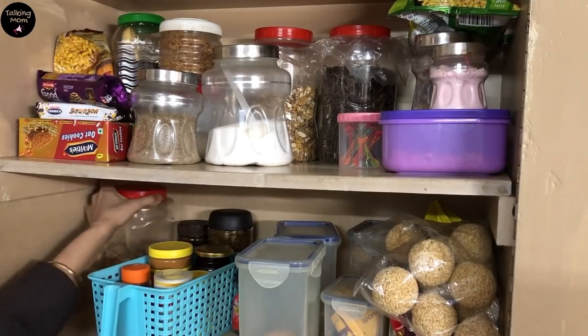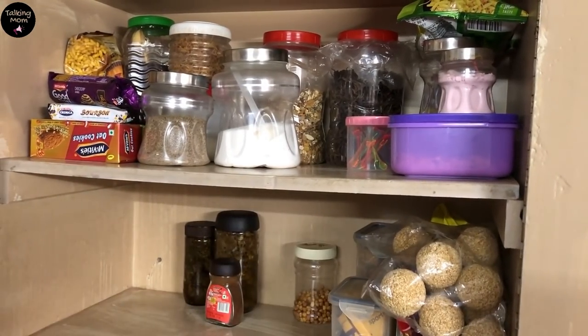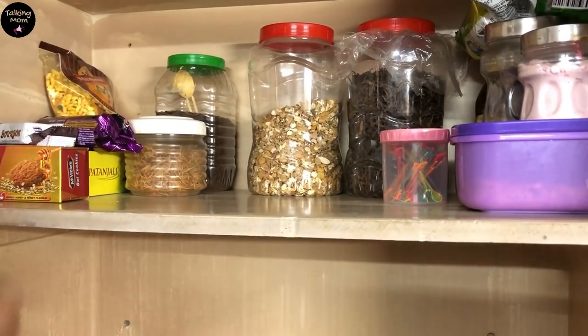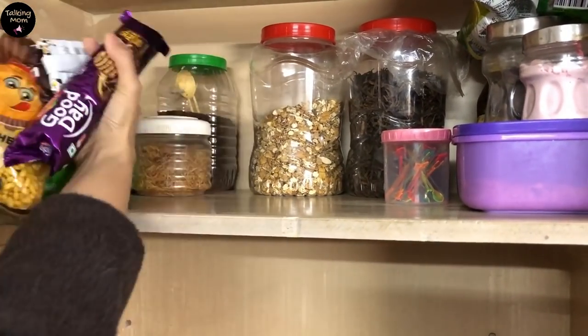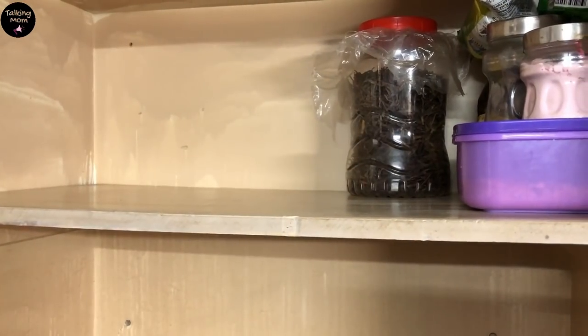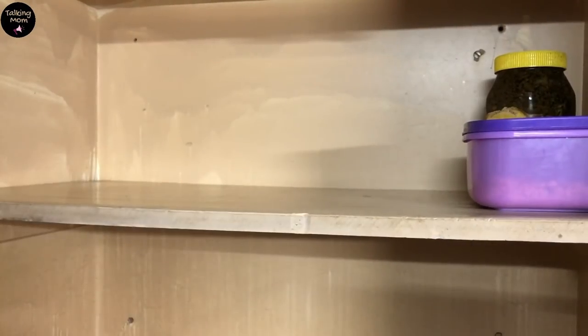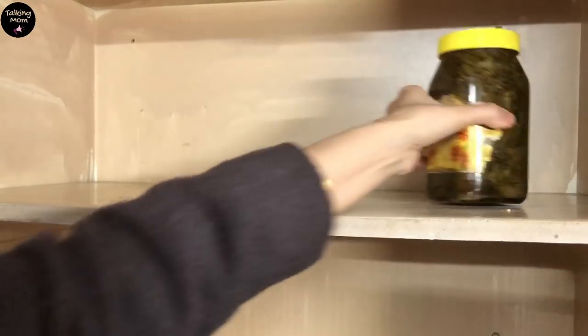Once the blueprint was ready, step 3 was to empty the space and start sorting. Because we are talking about budget pantry organization, I started with containers that I already had, and ordered new jars for the remaining needs. Give yourself a clean canvas, and just start working on it.